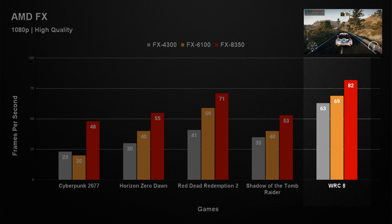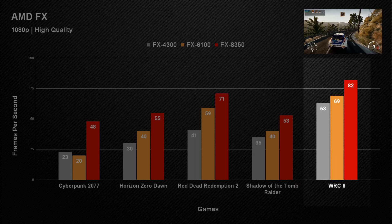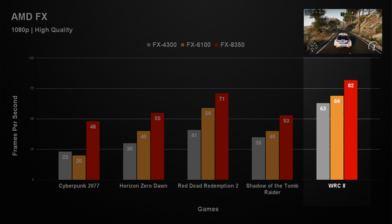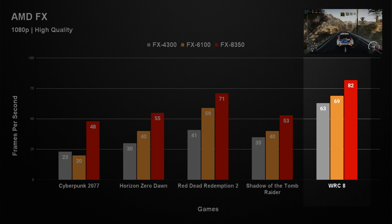WRC8 is not the most demanding game, but we like to include it to show some variety in the types of games. Visually the game looks stunning, and on all three FX CPUs you will get a great playing experience. The lowest scoring was the FX4300, but it still managed an average FPS of over 60, rising to 82 with the FX8350.